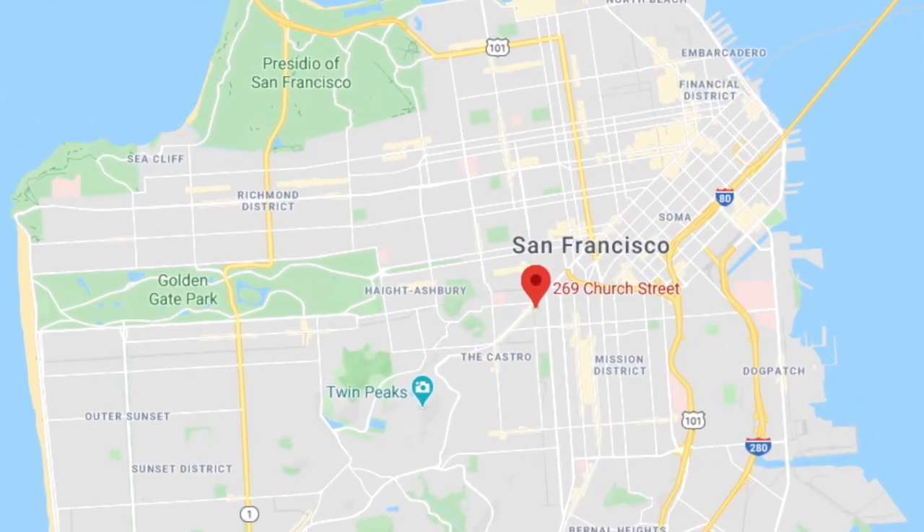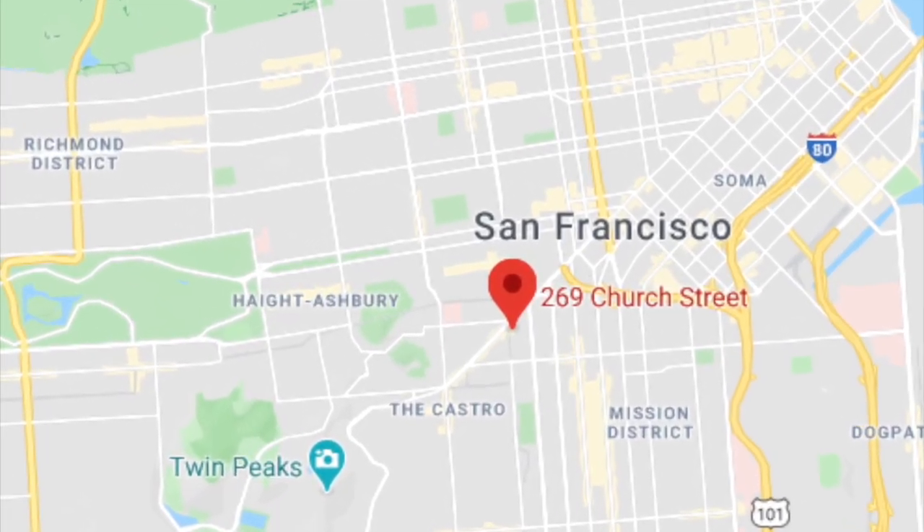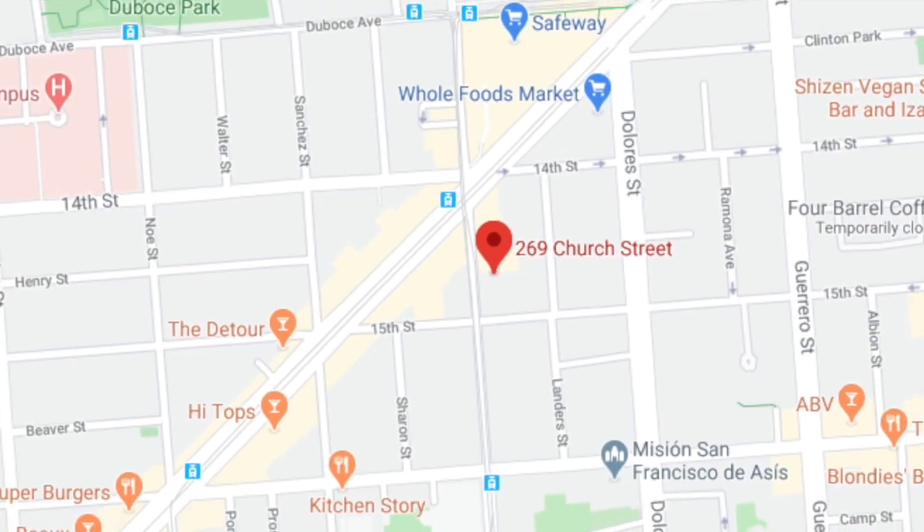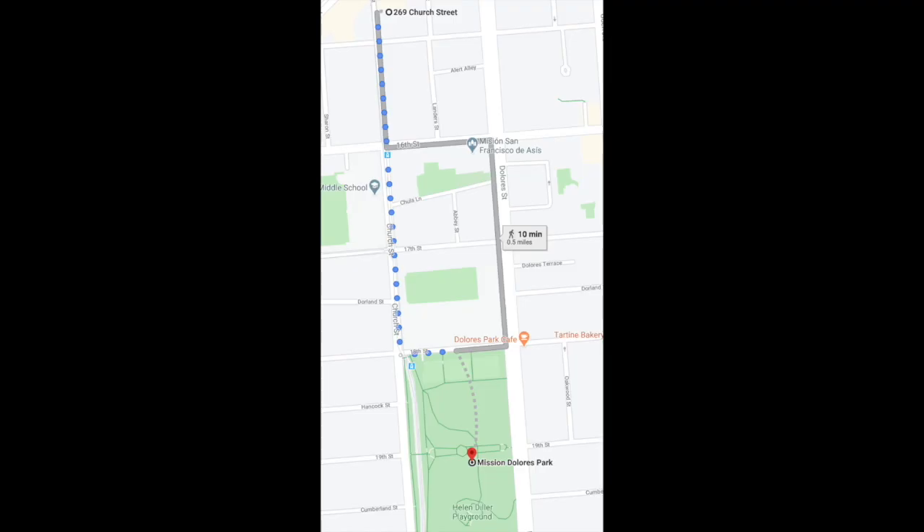This is located pretty much right on Market Street, a super convenient location between the Mission, DuBose, and the Castro neighborhoods. And here we are with tons of food and drink and shopping options all the way around.